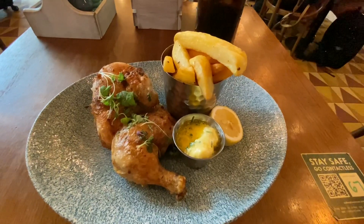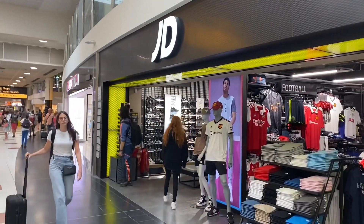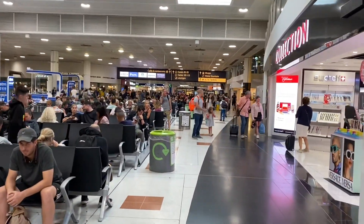Looks quite nice doesn't it? So I've had my dinner — rotisserie chicken, it was really nice. A Coke and a brownie for pudding. And they came to 20 pounds and 90 pence. So I was quite pleasantly surprised with that.